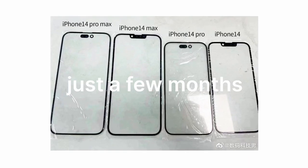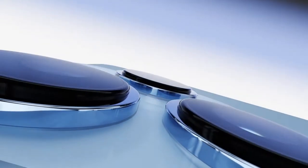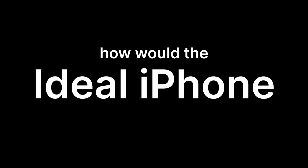The next generation of iPhone, the iPhone 14, is coming in just a few months, and nobody cares. So let's instead discuss an iPhone that may very well never come out. Ignoring what actually makes sense for Apple to do strategy-wise, while still trying to make something that's not flat out impossible to produce, how would the ideal iPhone look like?